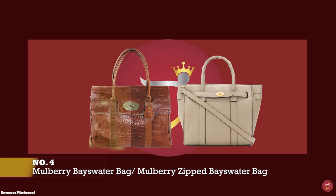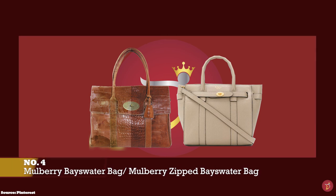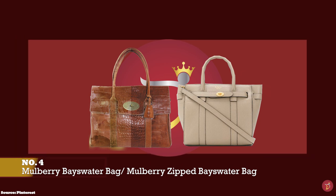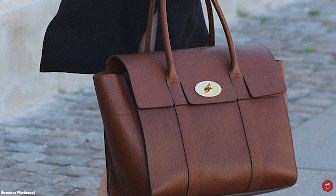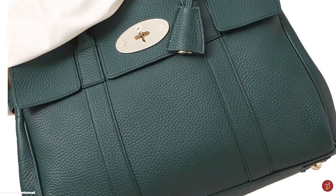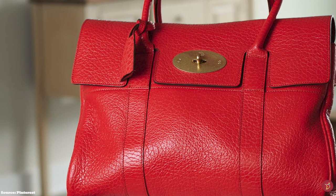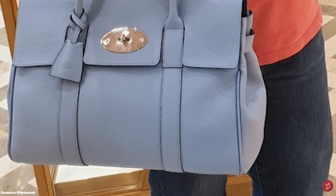At number four, we have the Mulberry Bayswater Bag and the Mulberry Zipped Bayswater, with prices starting at upwards of £1,095 for the Bayswater in the medium size and upwards of £1,250 for the Zipped Bayswater in the small size. Designed by Nicholas Knightley and debuted in 2003, the Bayswater is Mulberry's most famous piece and bestseller. Produced on home soil in Somerset, it is an ode to the brand's heritage, simplicity and classic feminine aesthetic, named after an upmarket, leafy district of London.